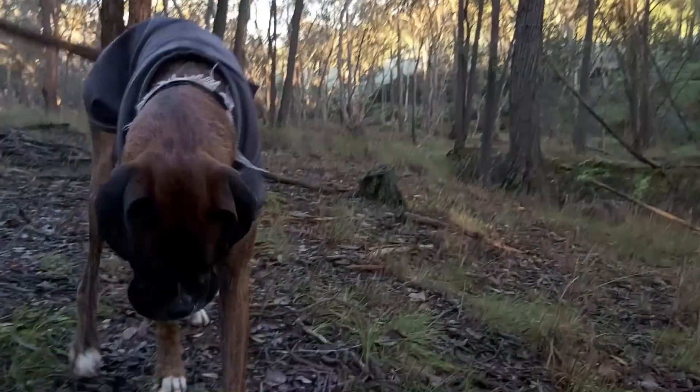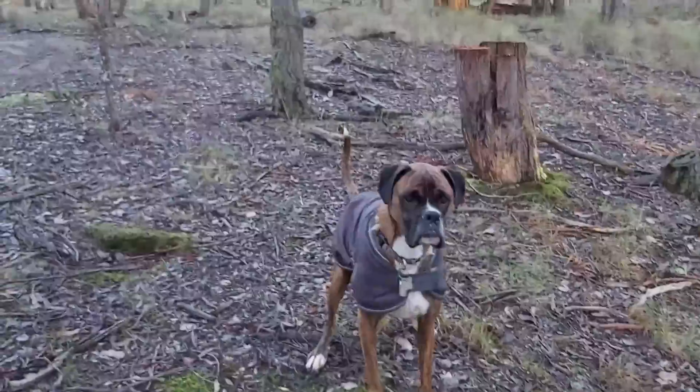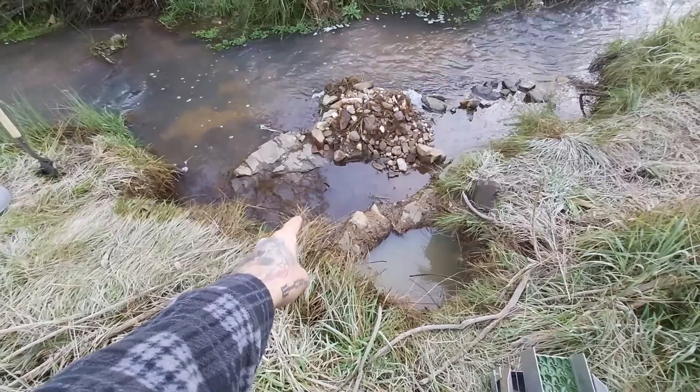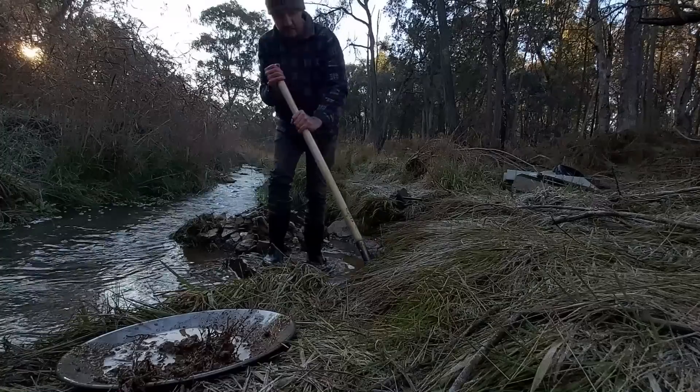Grizzly — it's frosty, buddy. That's not frosty, that's a stick. I've got three potential spots that I could high bank today — spot one, spot two, spot three. But I want to work out which one's going to be the best and most profitable, so we're going to use the pan and do some tests.